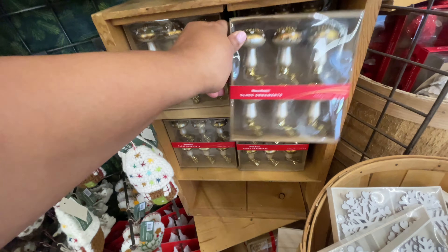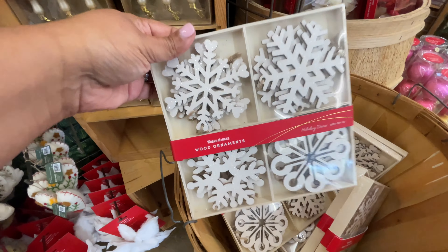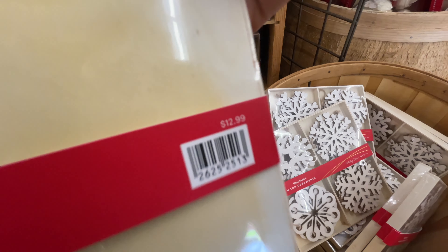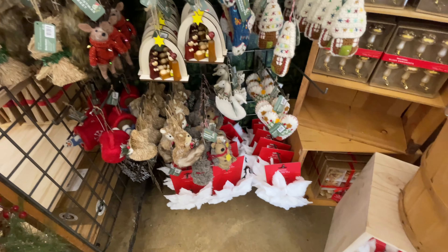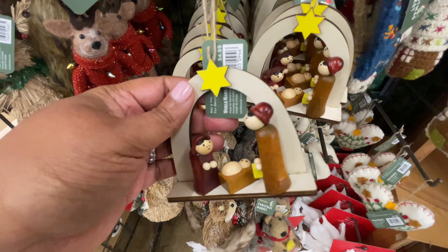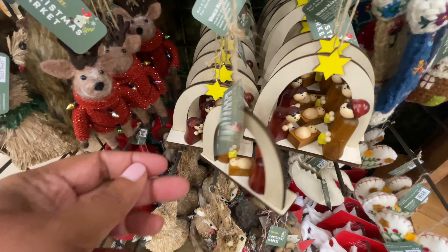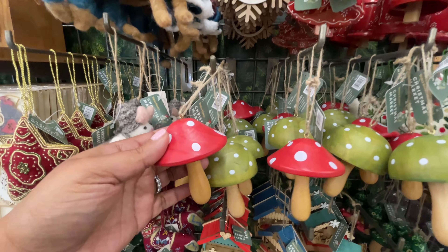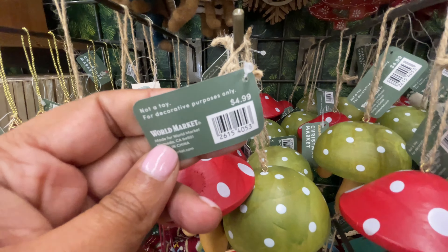The mushrooms — we're going to see a ridiculous amount of mushrooms. After going through this walkthrough, I felt like I never want to show another mushroom ornament ever. They're beautiful, they're cute, they're all the things. But if you're looking for anything mushroom, especially Christmas ornaments, World Market is where it's at. $5 for these.